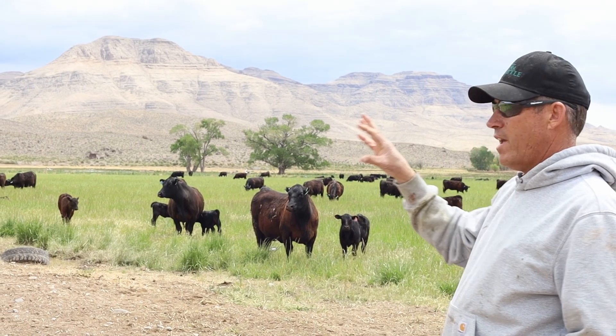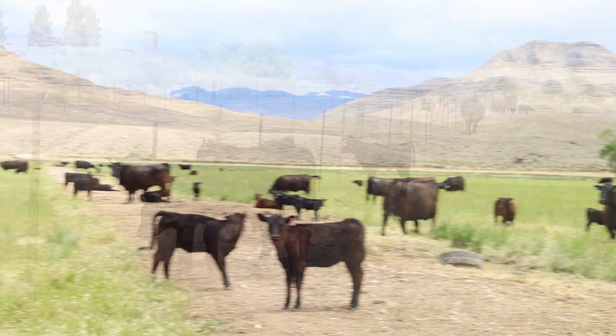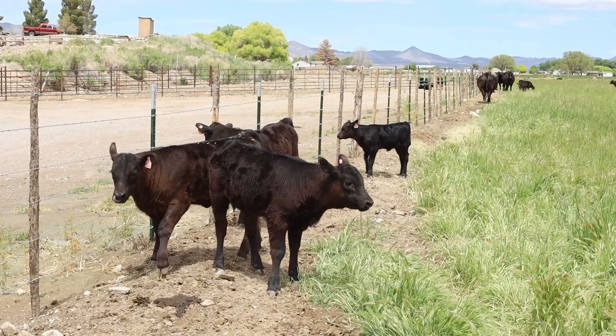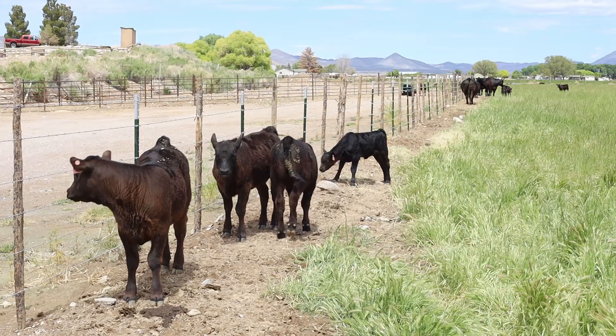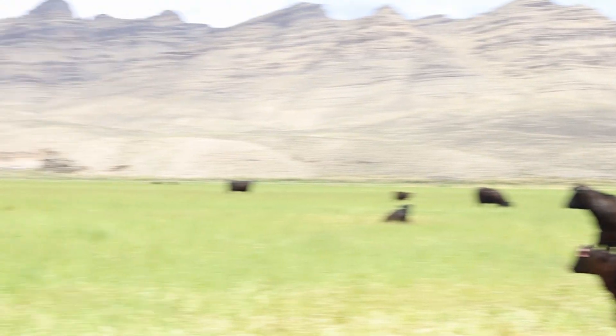Some of them are first calf heifers that were bought that way, and some are older cows with a little age on them — just depends. They're making some noise, making sure they know where their baby is because we're out here in the pen and my dog's running around, so they're wondering what's going on.